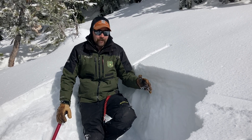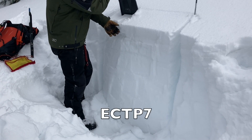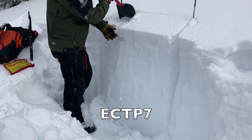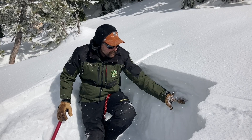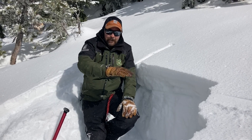Now finally we got an unstable test result in our extended column test. On this slope there's a little bit of a sun crust in here that's giving enough stiffness to propagate underneath it.